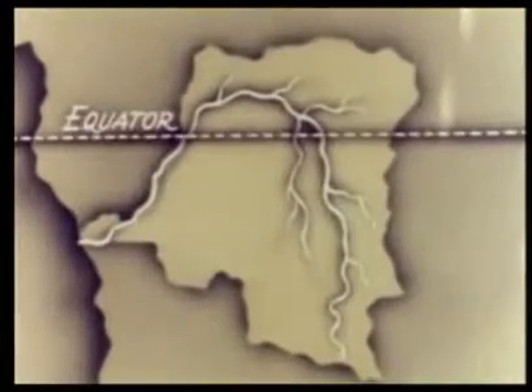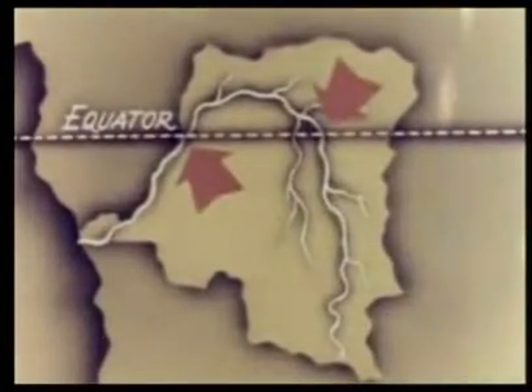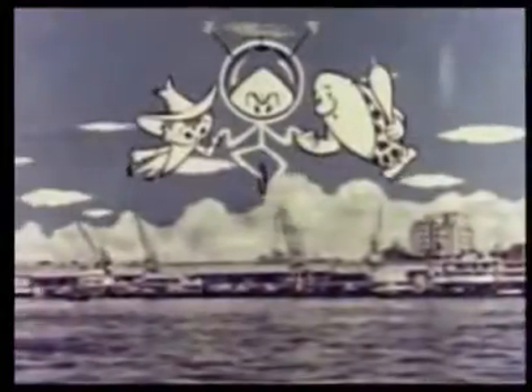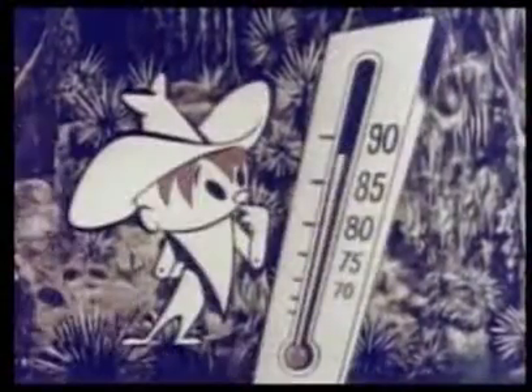The Congo River is the only river in the world that crosses the equator twice. The capital city of Leopoldville is a modern, busy river port. Half of the Belgian Congo is covered by dense equatorial jungle, with temperatures in the 80s almost every day of the year.